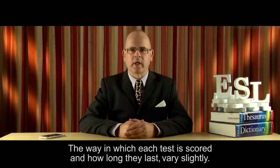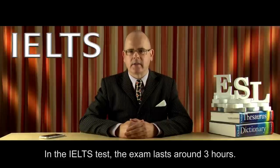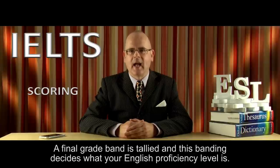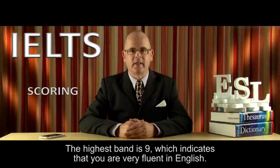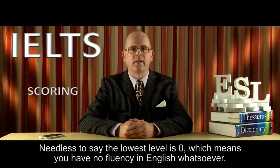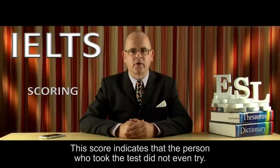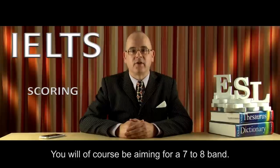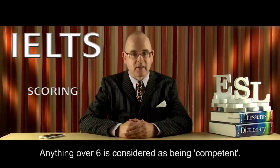The way in which each test is scored and how long they last varies slightly. In the IELTS test, the exam lasts around three hours. There is no actual pass or fail at the end — each test is graded overall. A final grade band is tallied, and this banding decides what your English proficiency level is. The highest band is nine, which indicates that you are very fluent in English — this band is classed as expert level. The lowest level is zero, which means you have no fluency in English whatsoever. In all fairness, the average band level is between six and eight. You will be aiming for a seven to eight band. Anything over six is considered as being competent.